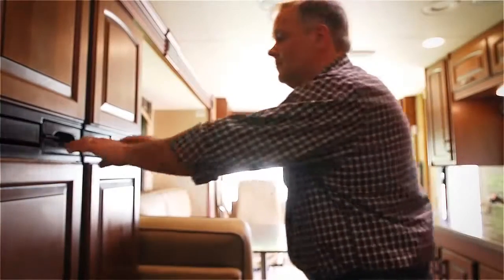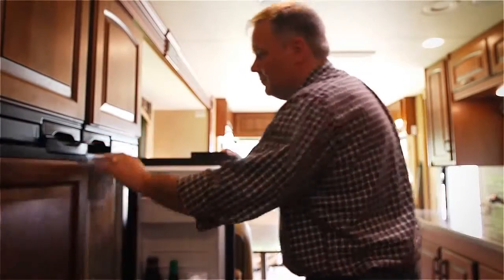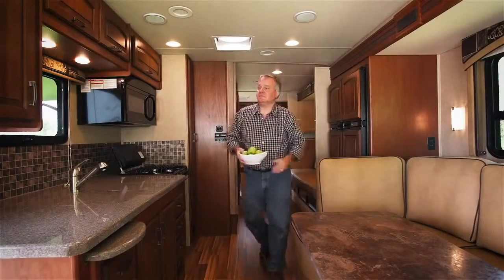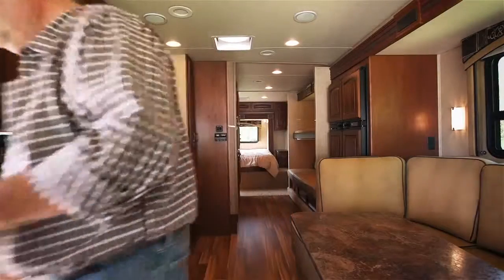Intuitive upgrades were added to Precept's kitchen, including a raised panel refrigerator door and new plank flooring, making your Class A stay a five-star experience.